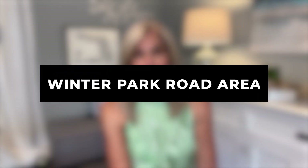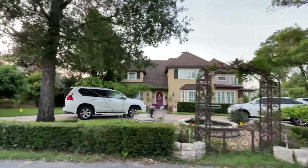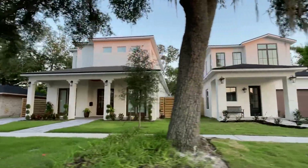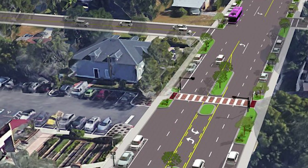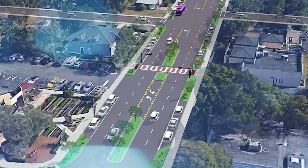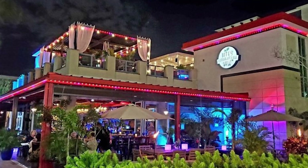Another residential area worth noting is the homes around Winter Park Road, north of Audubon Park. Here you'll find beautiful homes that vary greatly in size and style — from renovated mid-century homes to luxurious newly constructed modern homes. There are also opportunities to build a custom home or buy a newly built home in this area. Just a few minutes down the road is Corrine Drive, where you can find great places to eat, grab coffee, or shop, many of which are locally owned. You'd also be very close to the Mills 50 area, which has tons of unique nightlife and dining options.